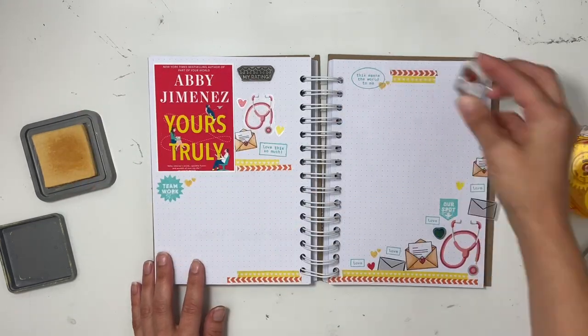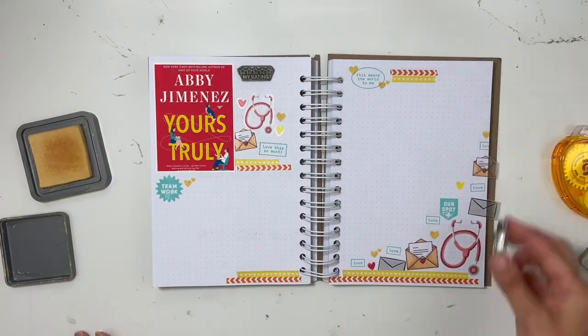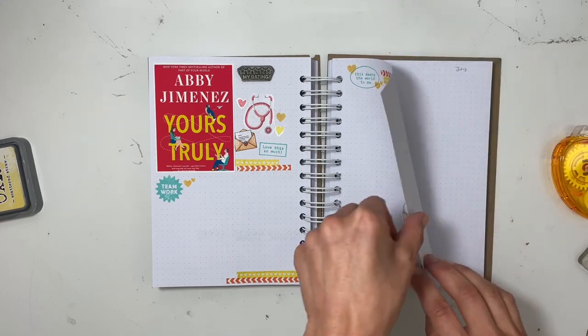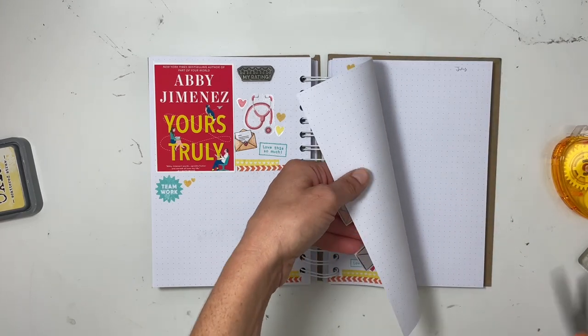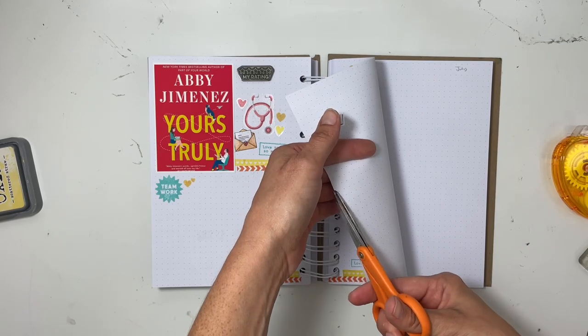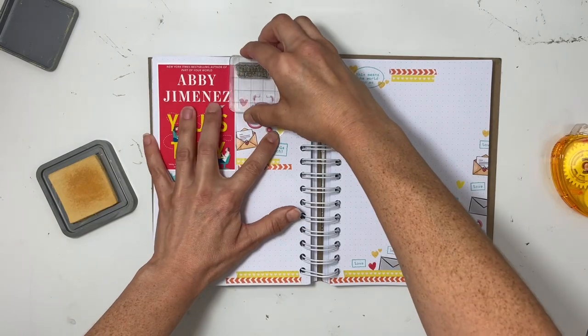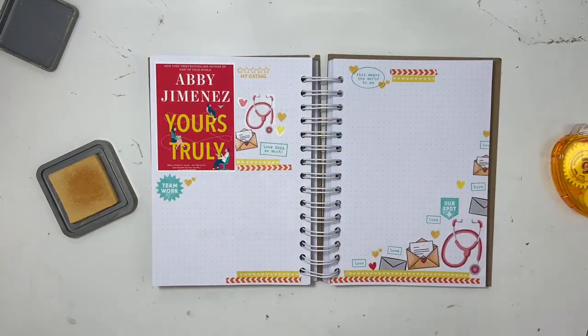I'm going to add in some more stamping with yellow ink and some hearts. I love it — like I said, this design works for me so well. Once I have everything down, I'm going to go ahead and start on the synopsis. Just a reminder: I always pull up the Goodreads app so I can see what Goodreads has to say about the book, and that usually helps jump-start what I want to say.